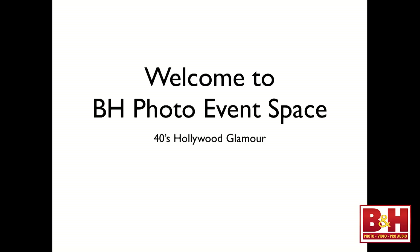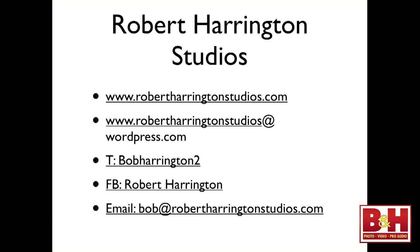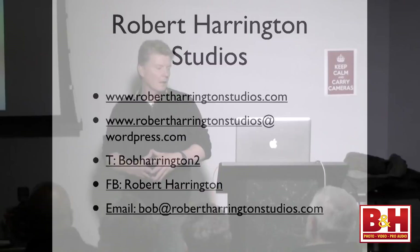Welcome to B&H Photo Event Space. This is the 40s Hollywood Glamour presentation. I will also be shooting and showing you how the whole thing works — it'll go right into my laptop tethered. A little bit about me: my name is Robert Harrington, you can call me Bob. Robert Harrington Studios is my website and company. My blog is at WordPress.com. If you follow me, there's a ton of information on small flash photography — everything from three-light corporate portraits to gels and creative lighting. My Twitter is Bob Harrington too, my Facebook is Robert Harrington.